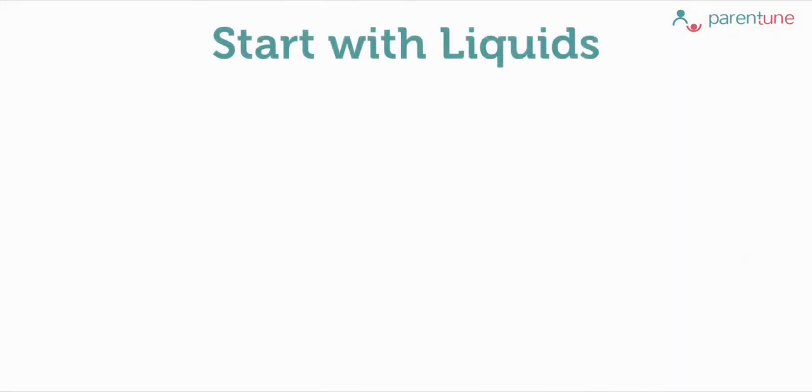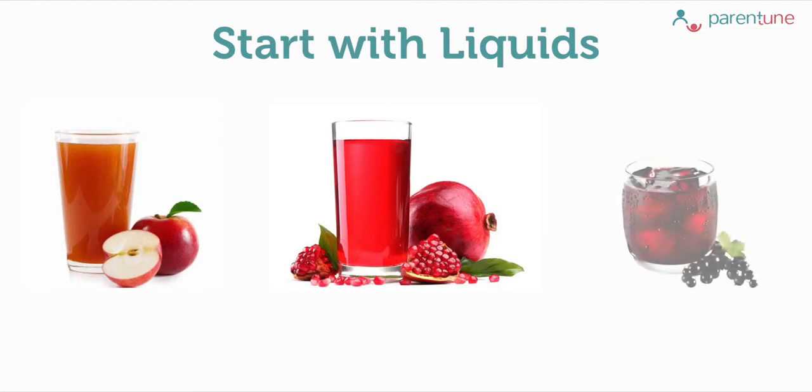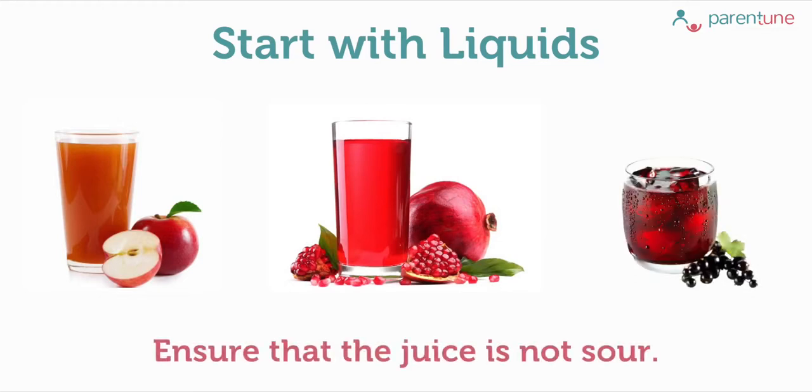Since your baby is used to a liquid food diet, i.e. breast milk, it is recommended to start with liquids only initially. By liquids I mean well strained fresh fruit juice of apple, pomegranate, grapes and more. These are vitamin C rich juices, but you must ensure that the juice is not sour.